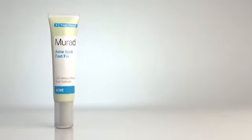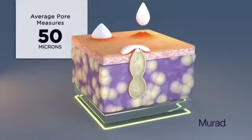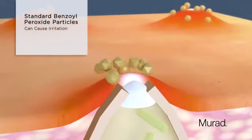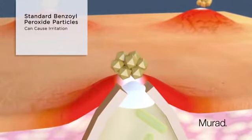Advances in technology make Murad's Acne Spot Fast Fix truly targeted pimple care. An average pore measures 50 microns. Standard particles of benzoyl peroxide are often too big to reach the source of the acne directly, and can sit on skin's surface, causing irritation.